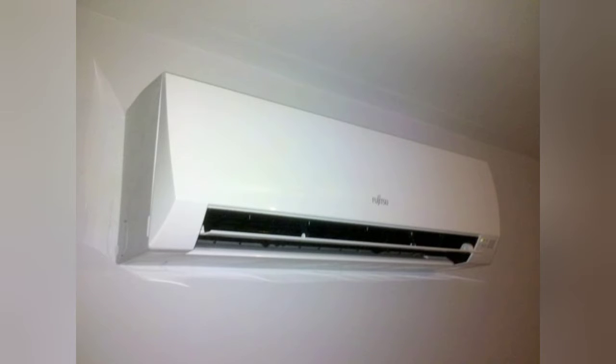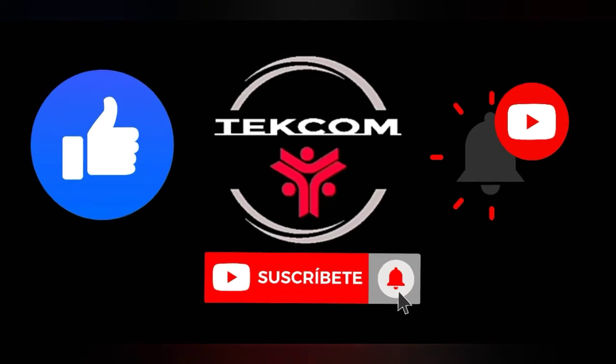No olvides que Teccom tiene preparado para ti videos en refrigeración como neveras domésticas, refrigeradores comerciales, aires acondicionados y equipos como lavadoras. Contamos también con cursos gratuitos de refrigeración, electricidad básica y de lavadoras también.